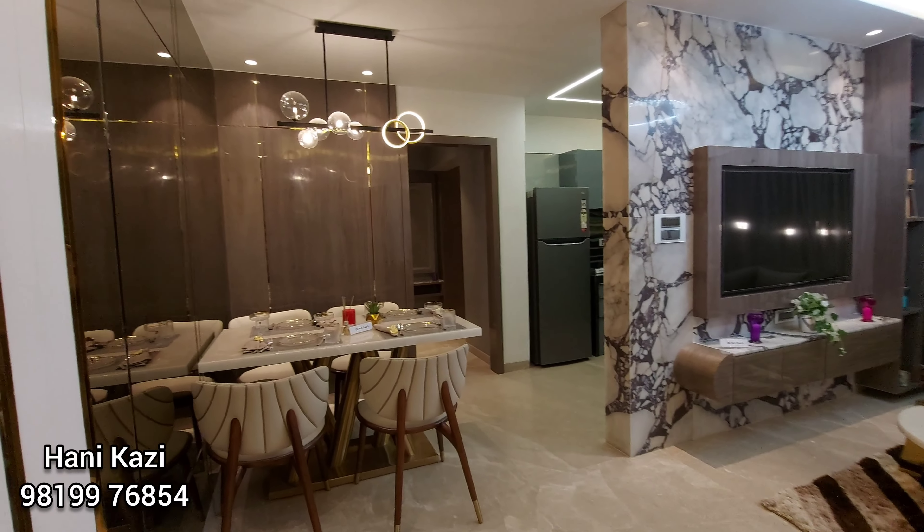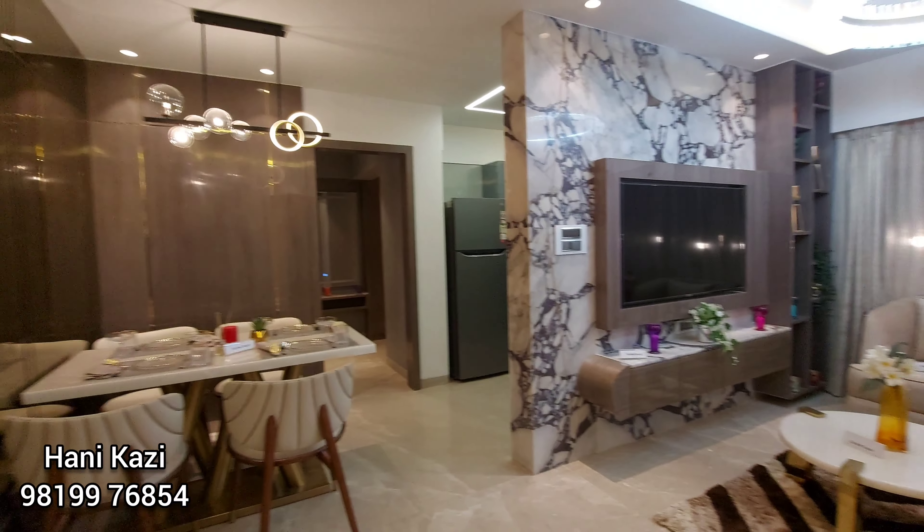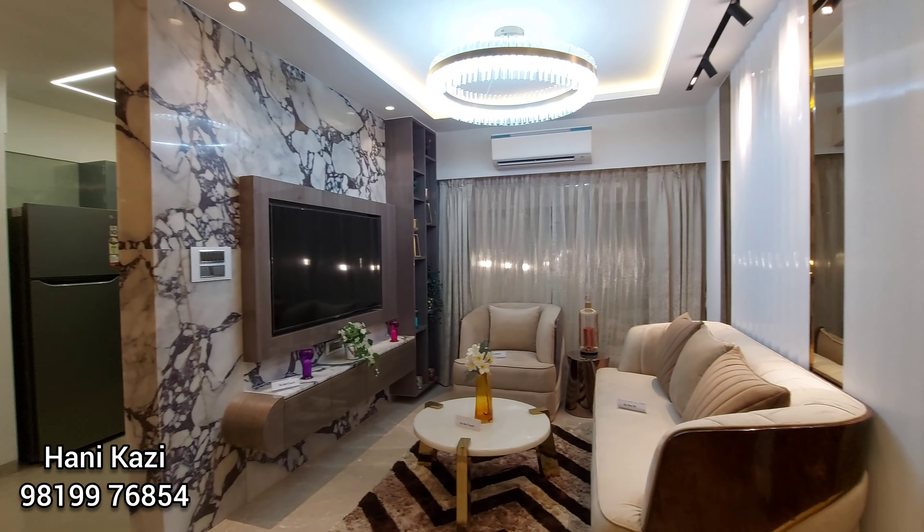Here is the dining area, just very close to the kitchen. The builder is providing a modular kitchen. Here is the seating space.